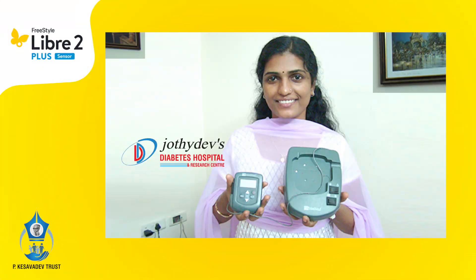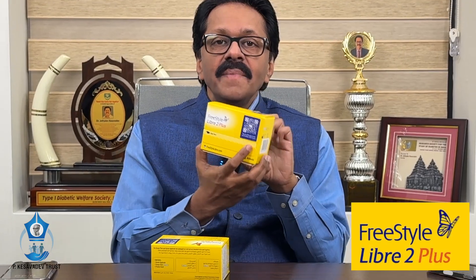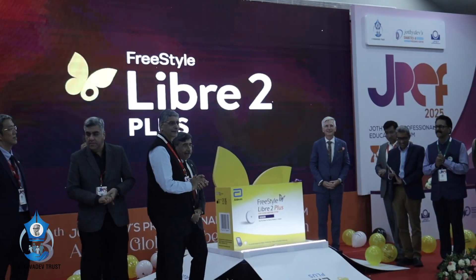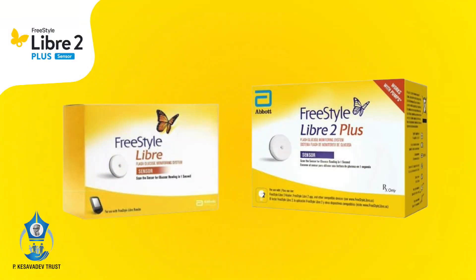We launched the first continuous glucose monitoring device in India in the year 2004. And now, I am with you with the most advanced continuous glucose monitoring device, probably in the world, with the highest accuracy — and that is Libre 2 Plus, which got recently launched at the global diabetes convention JPF at Kovalam in Kerala, India. So, what are the essential differences between Libre 2 Plus and Libre 1 in India?